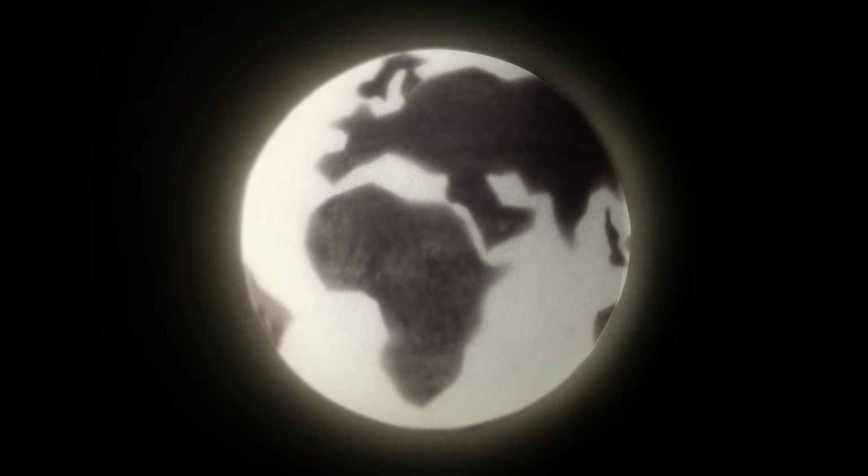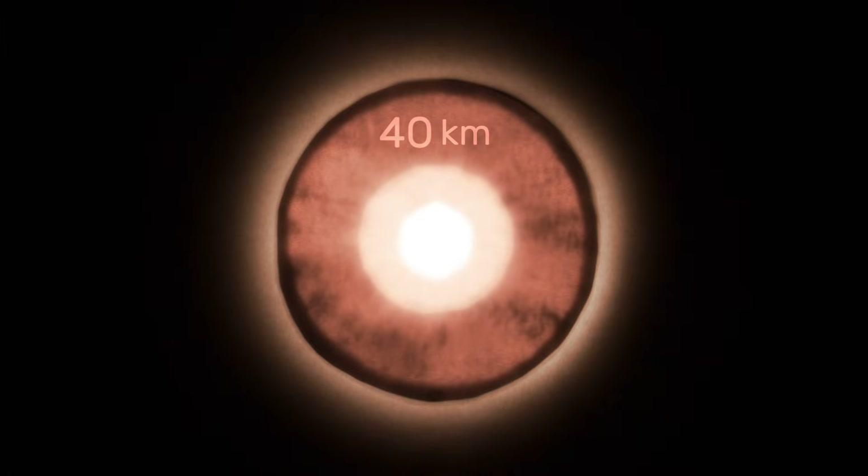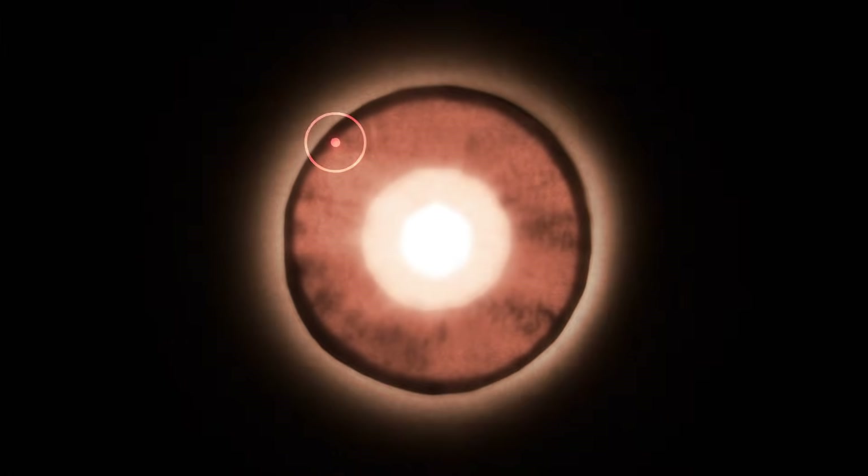While the mantle moves slowly, circulating roughly 40 kilometers below the Earth's crust, there are places where it surges closer to the surface. Here, the magma forms pockets and veins in the ground, heating underground rivers and pools to temperatures reaching 300 degrees.